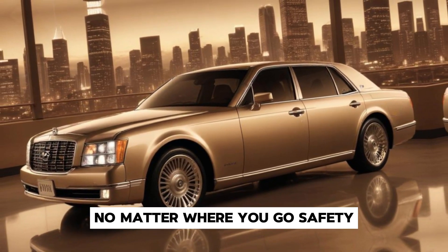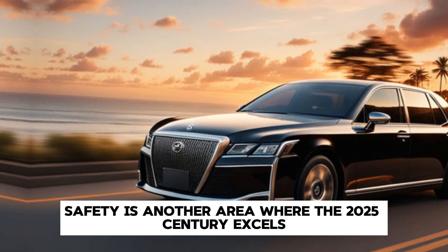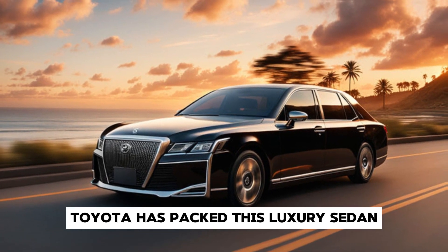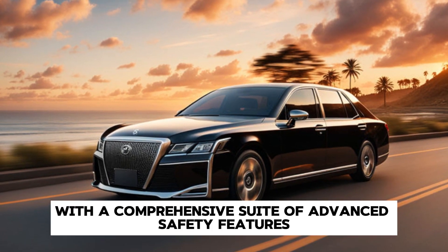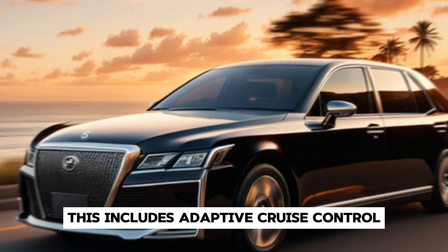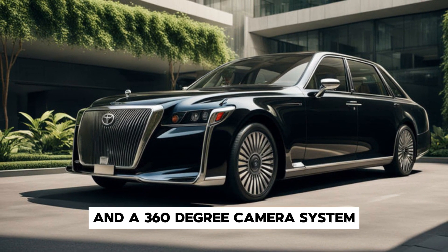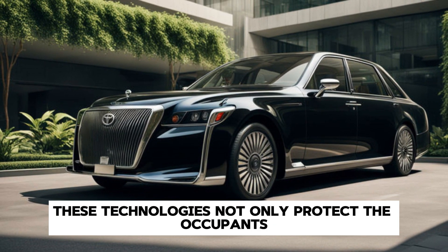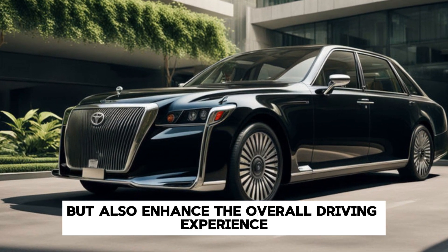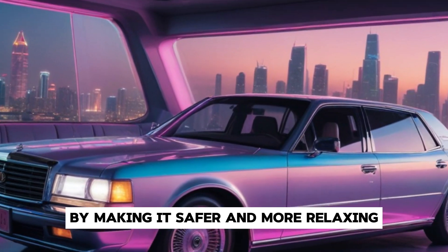Safety is another area where the 2025 Century excels. Toyota has packed this luxury sedan with a comprehensive suite of advanced safety features. This includes adaptive cruise control, lane-keeping assist, automatic emergency braking, and a 360-degree camera system. These technologies not only protect the occupants, but also enhance the overall driving experience by making it safer and more relaxing.